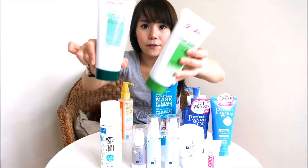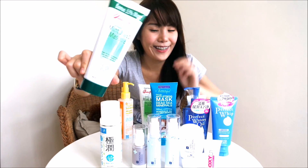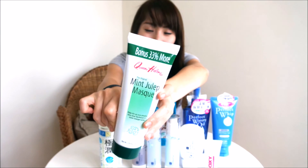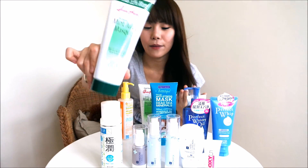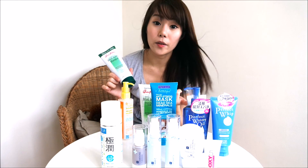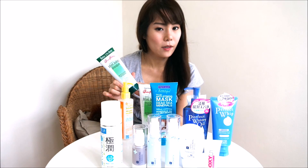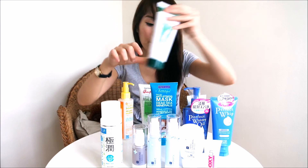Next, this is the Mint Julep Mask by Queen Helene. I really like their series, it's quite natural for the skin. This one is highly raved by many, many people all around the world, so I started using it. My skin feels really, really good after applying this, and it smells very good. It helps to clear away impurities, especially when you have acne, blackheads, or whiteheads. Leave it on for not more than 15 minutes, then just wash it off. Don't leave it on too long or your skin will produce more oil because it really dries out the skin.